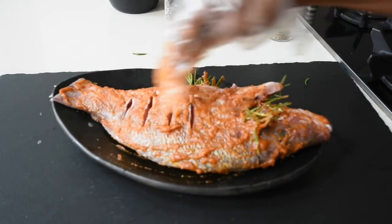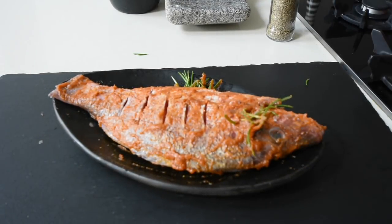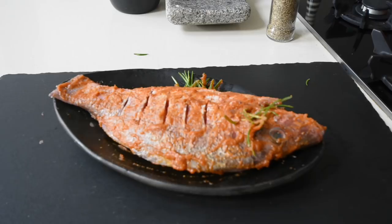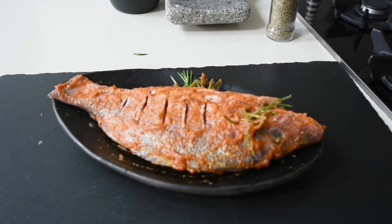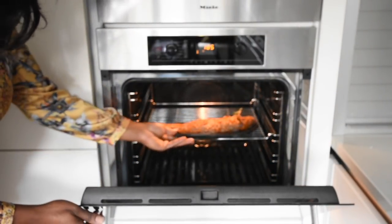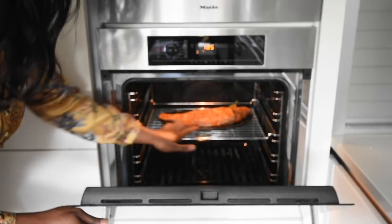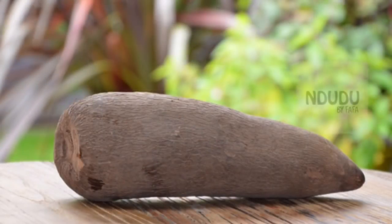If you've been following my cooking series, I've mentioned that it's imperative that you make your tomato sauces and refrigerate or freeze them, so as and when a recipe requires it, it's a matter of just using it. My grill is ready and I'm going to be grilling my fish for 18 to 20 minutes. I just need the skin to be crispy. Now I'm going to move to my yam.